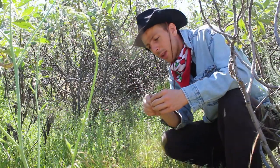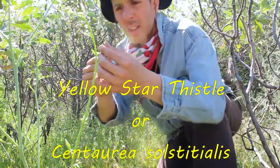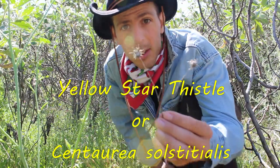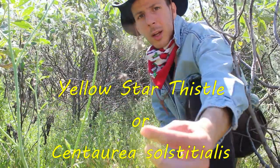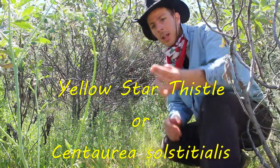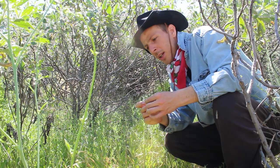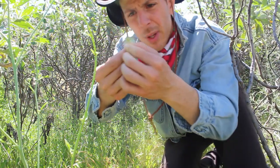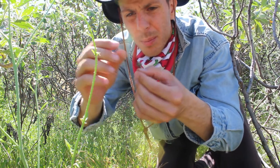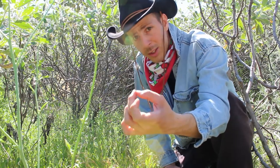This little guy is called yellow star thistle and it is very highly toxic to horses. You can see on the top it's prickly and thorny.